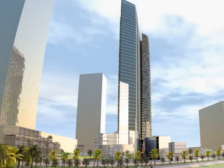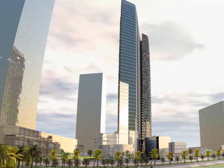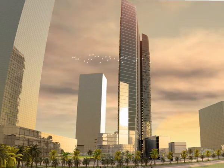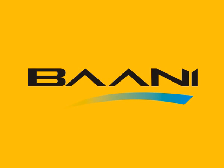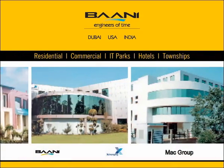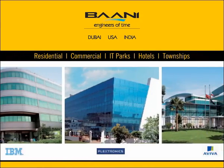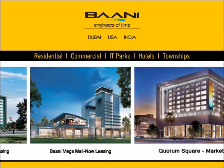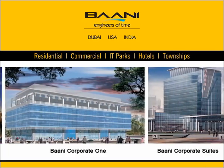At iDubai, every moment will add a new meaning to I. Come, discover your true self. The Bani Group has been setting standards in the real estate industry for nearly three decades. Over the years, the group has created several successful projects. Driven by the mission to deliver the best, Bani is set to create history again.